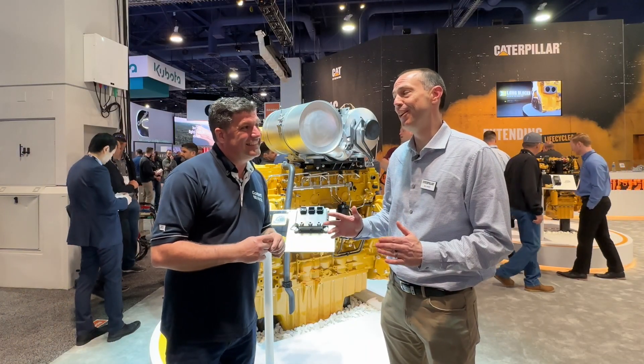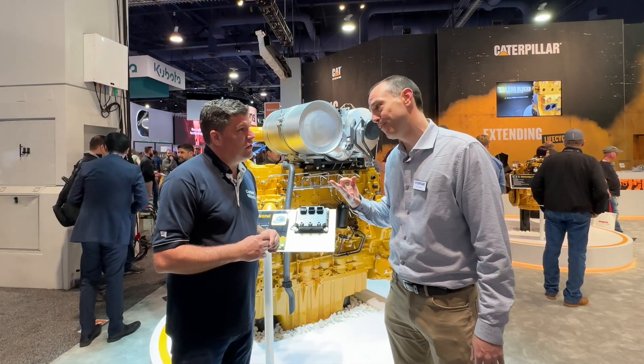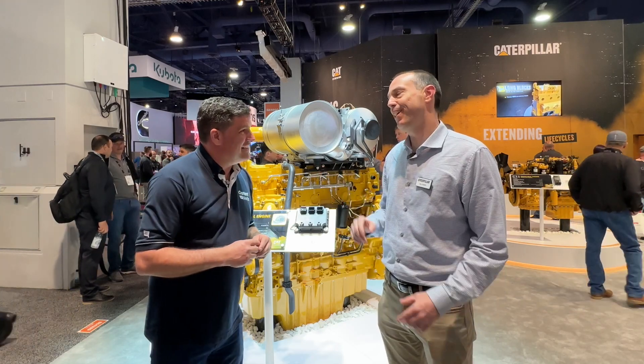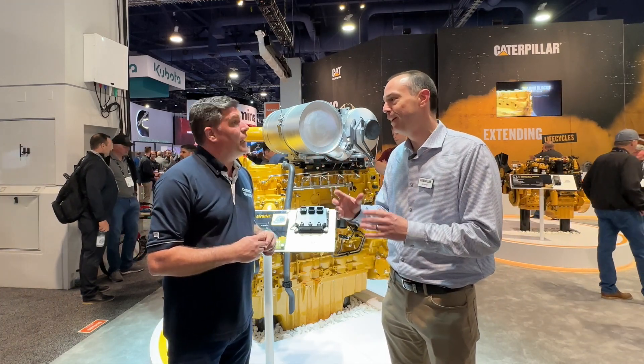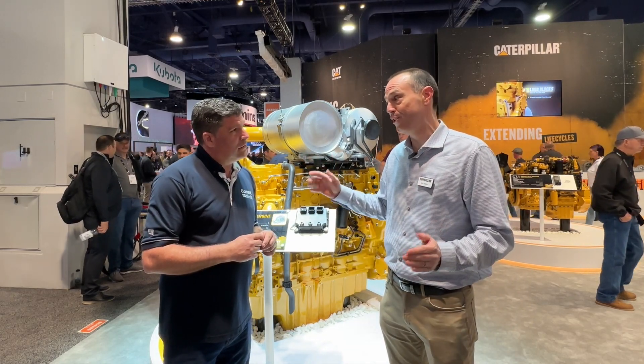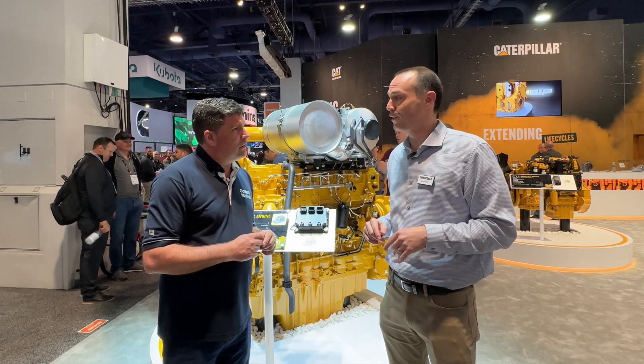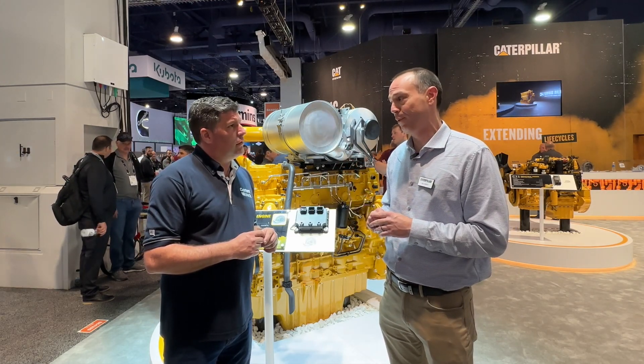This is an engine that is really exciting. This engine is going to be replacing three engines for us — really making our product lineup much simpler, but delivering the performance you've come to expect from all three of those engines. We're talking about our C13, our C15, and the lower end of our C18 — everything with a single turbo on it for the C18.